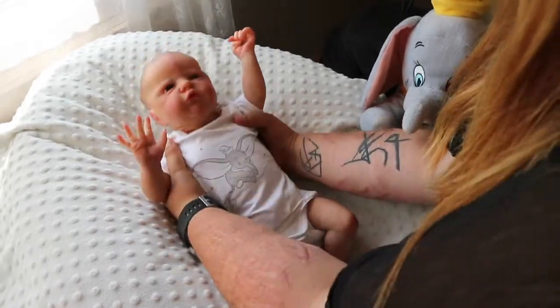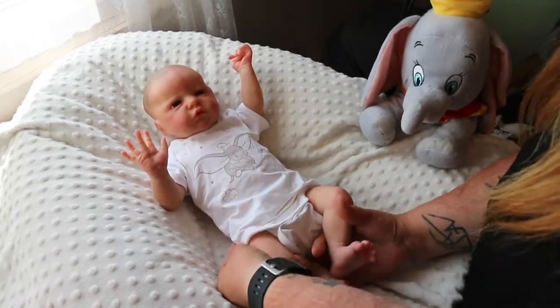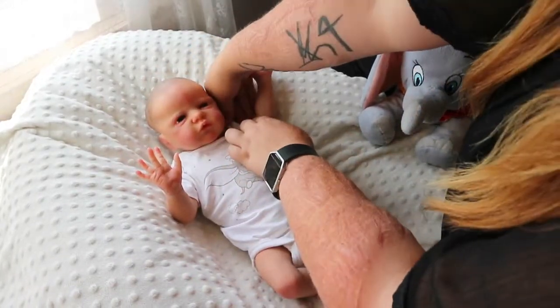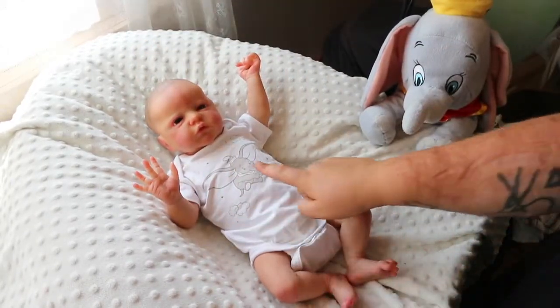That is just so cute. Who doesn't love Dumbo? It was something that I watched a lot growing up and I just think he's so cute, look at him.